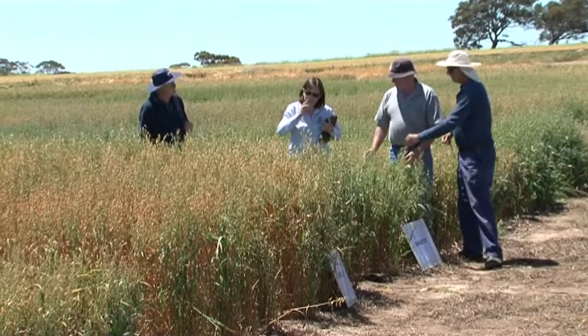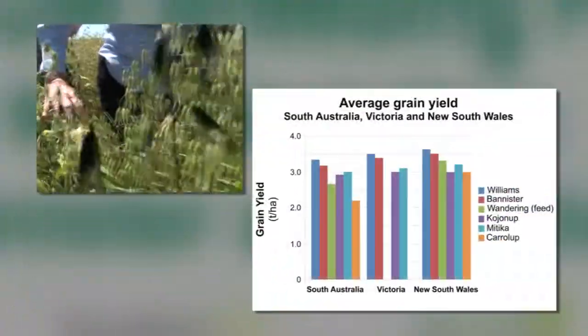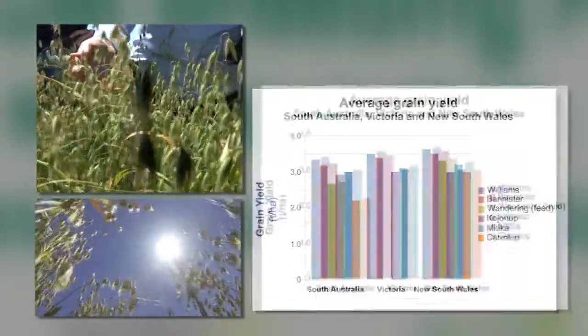We might be surprised that Bannister might yield a bit more. Williams and Bannister are also top performers in South Australia, Victoria, and New South Wales, setting benchmarks in terms of grain yield production.